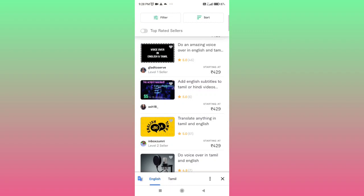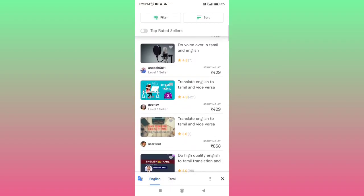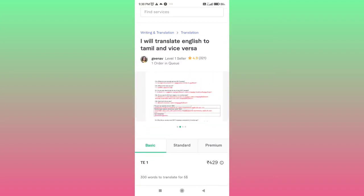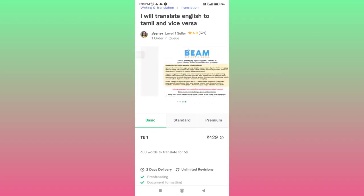It is basically $4.29. We will charge $5 for the content. We will use basic examples — I will translate English to Tamil and vice versa, and charge accordingly.